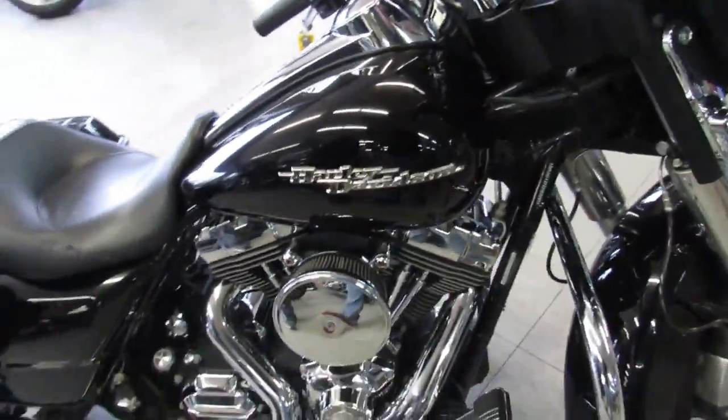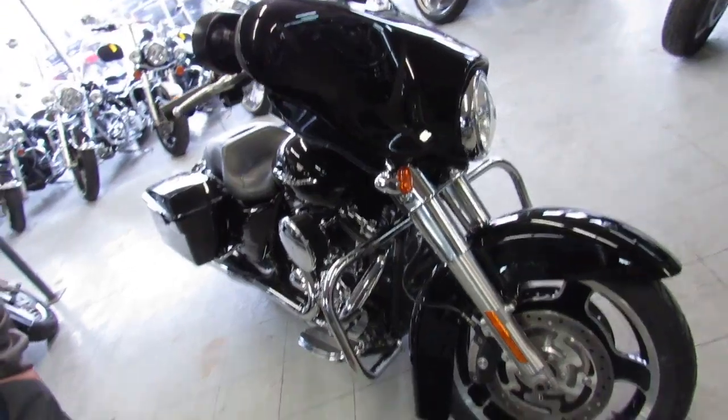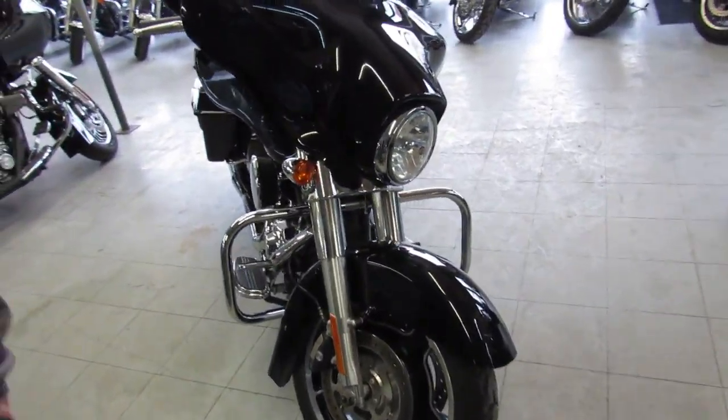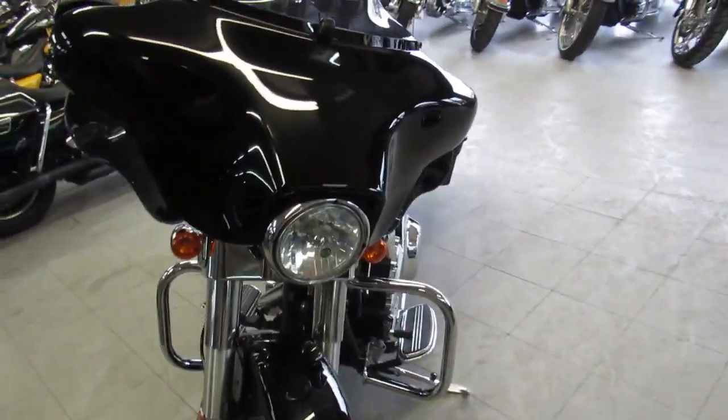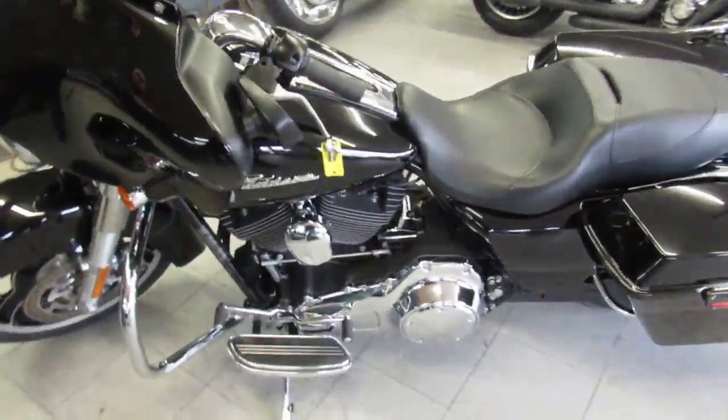We've got guaranteed financing, leasing programs, layaway programs, out-of-state financing. We can assist with out-of-state shipping, and we're always looking for your trades. So give us a call today and you can ride today. It's ApprovalPowerSports.com.